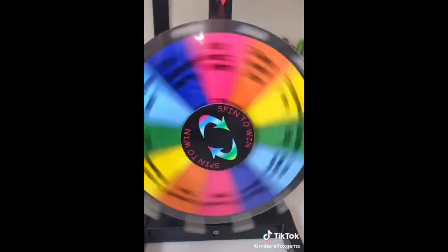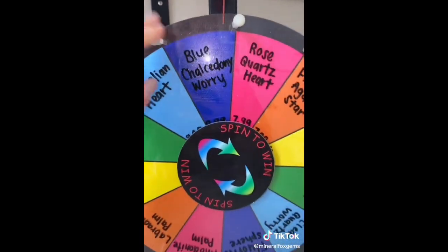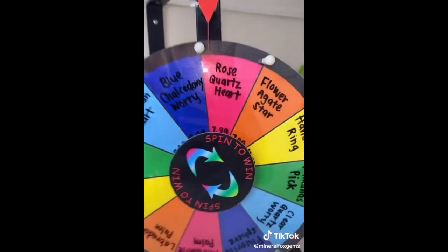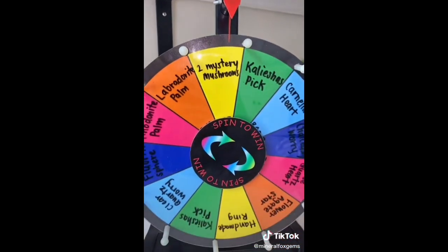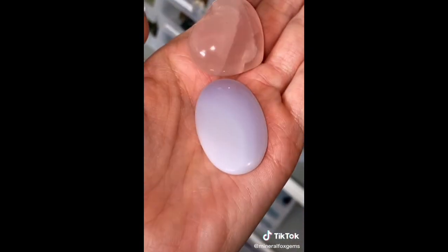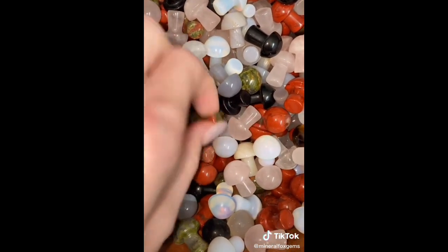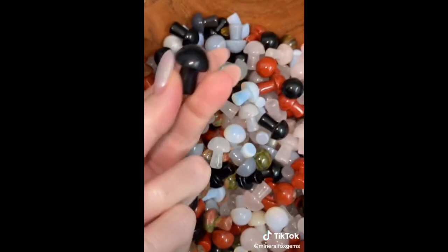She also got three spins: a blue chalcedony worry stone, a rose quartz heart — it's got a star and also has a rainbow — and two mystery mushrooms. For the mystery mushrooms, I want to give her unakite and obsidian for protection.